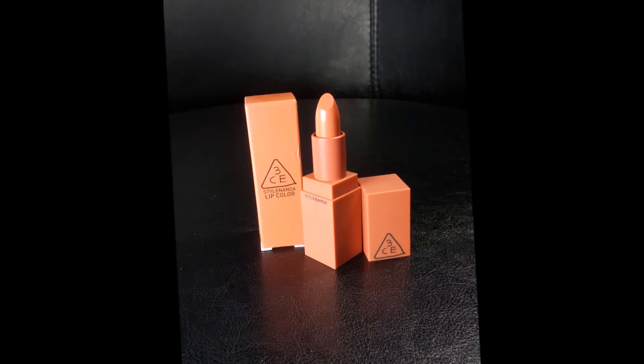Two more products I wasn't sure about color-wise. This is the 3CE lip color — that brand is super popular in the Asian community — and this is in color 115 Must. The color is really pretty: it's sort of a nude but more toward the rosy side. I think it's really really pretty and the packaging is amazing. The lipstick is matte and the packaging is also matte, which I liked.